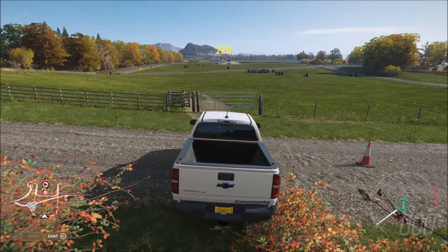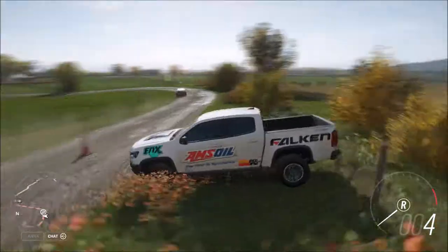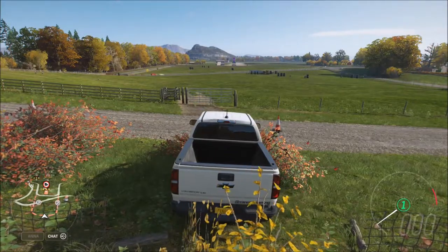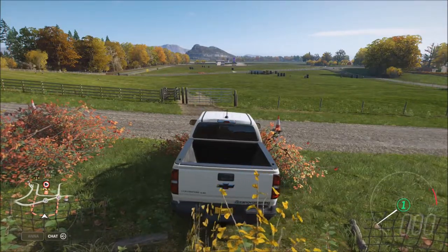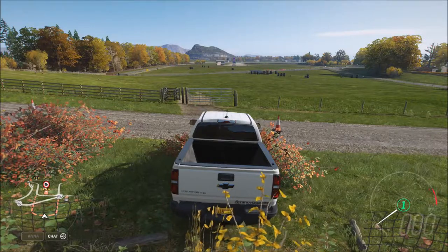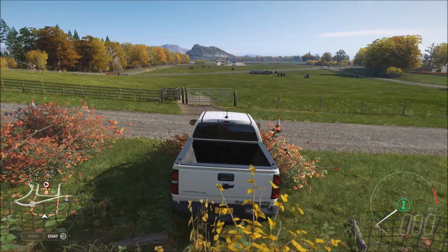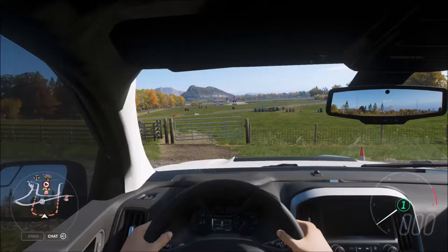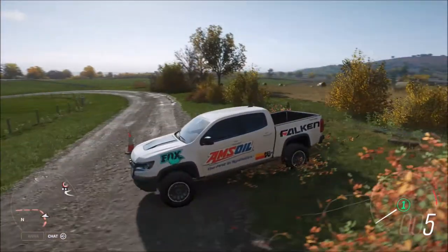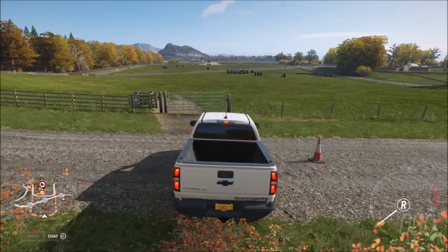We're back at the area where I tested before. The reason I use this setup for testing these trucks is because they're off-road trucks, so I'm putting them on an off-road route. I chose this route because there's a speed trap over there. We're gonna see how fast this truck can go on a stock engine, starting right here where the cone is.